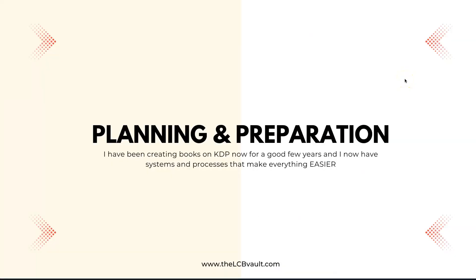Another tip is planning and preparation. I've been creating books on KDP for a good few years now and I have systems and processes that make everything easier.